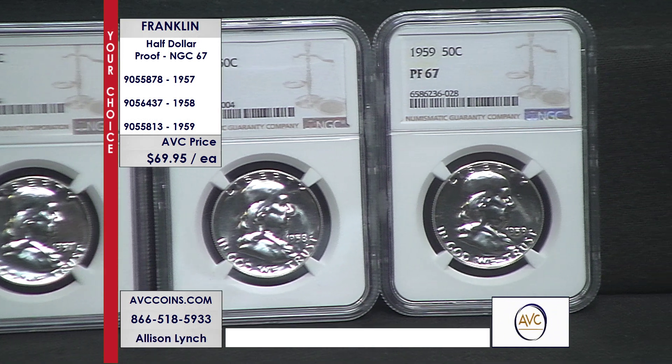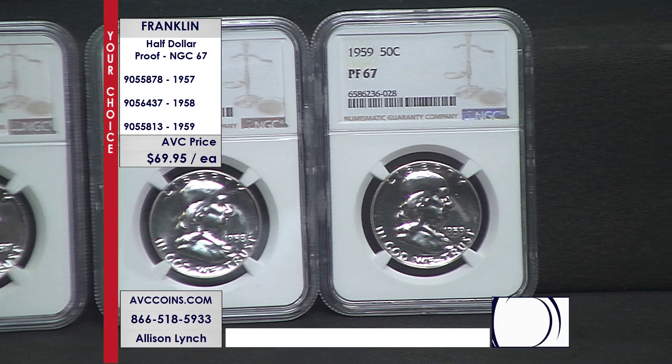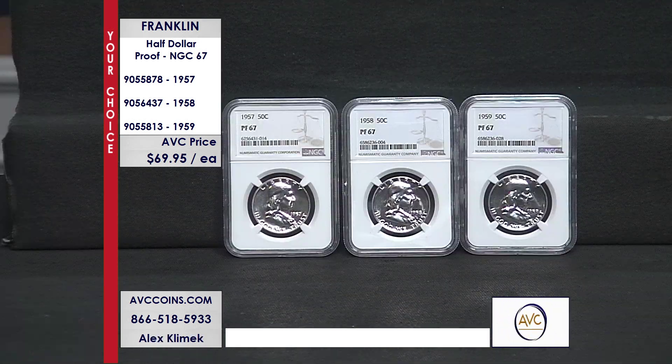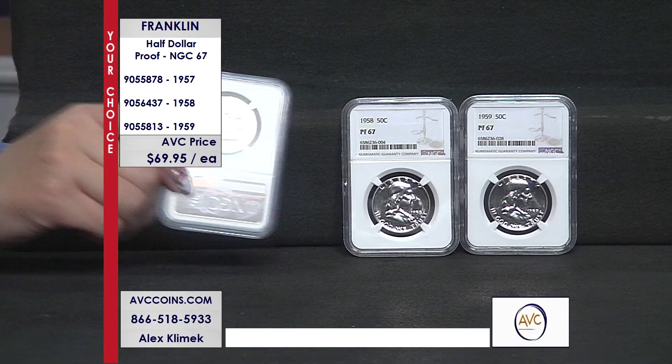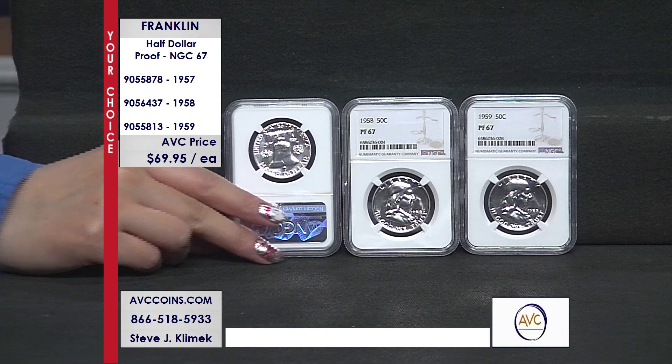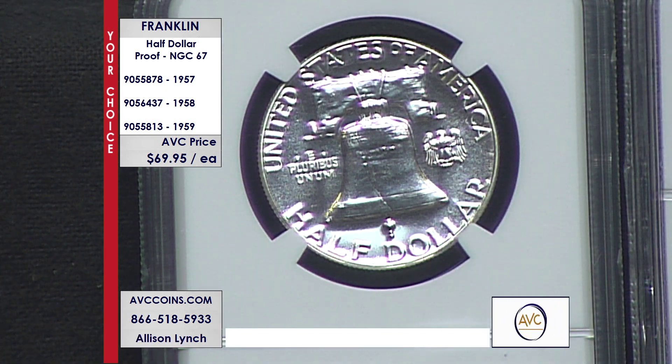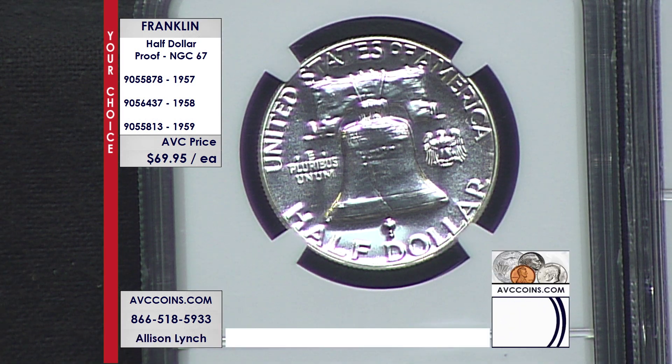With only a little more than 1% of their mintages known in this condition or better today, they are true modern-day collector's pieces, perfect for any collection. You can call in at 1-866-518-5933, or you can head to our website, abccoins.com.